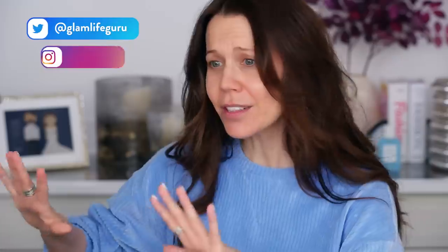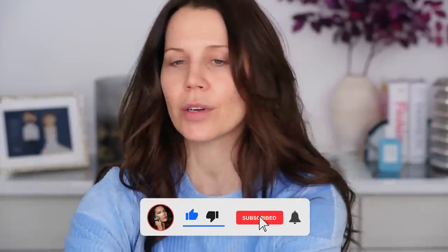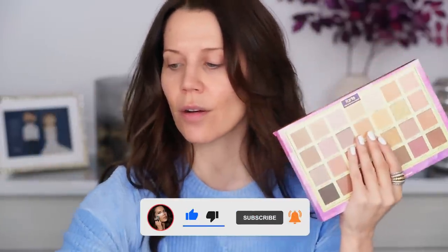Hey guys, welcome to today's video. I have a bunch of new things — I wandered to Sephora. I tried to go to Ulta but they all closed super early here in Washington. Long story short, got my hands on some new stuff.